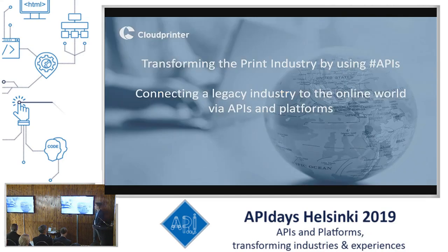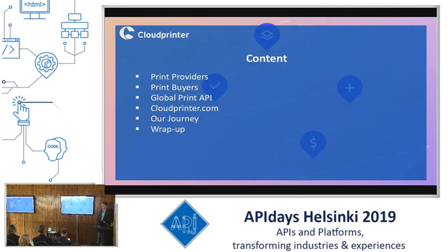I will be presenting to you today how Cloud Printer is transforming the print industry using APIs. We're transforming the print industry using our platform, which is entirely based on APIs. We're connecting a legacy industry to the online world using these APIs and platforms. Today I will be talking about both sides of our platform, the print buyers and print providers, as well as our global print API, which is the core product and the main focus of our business.